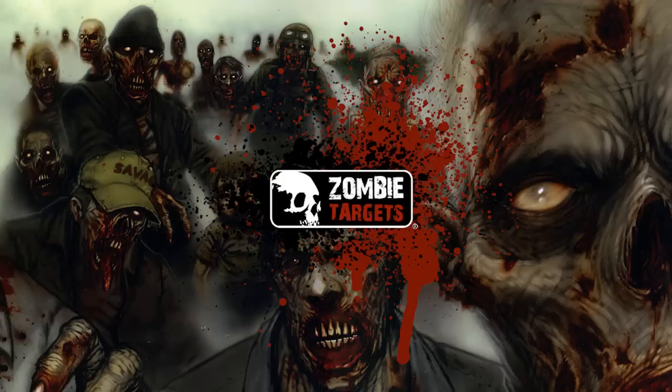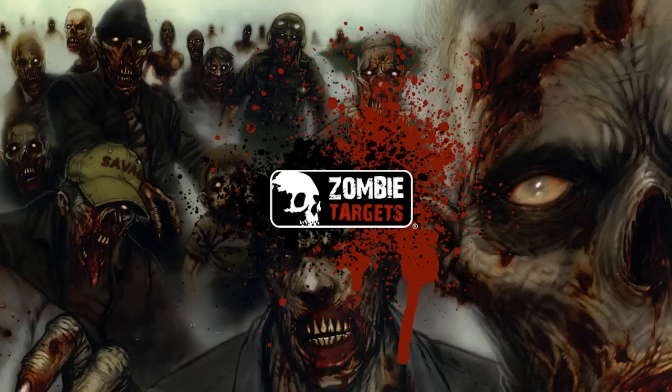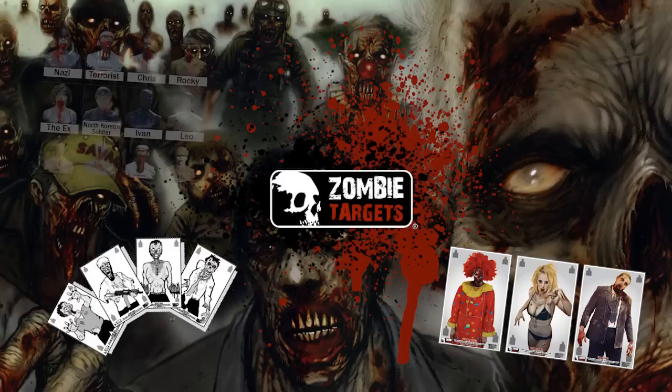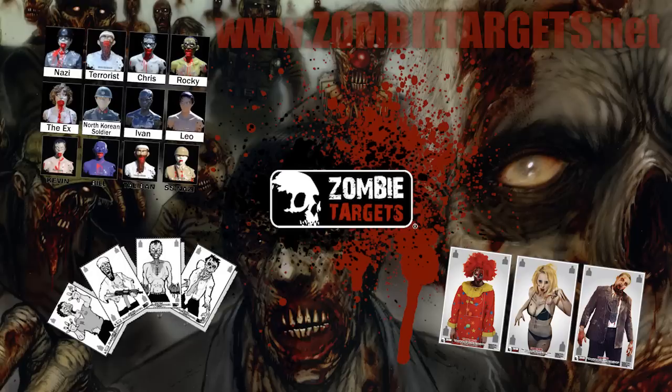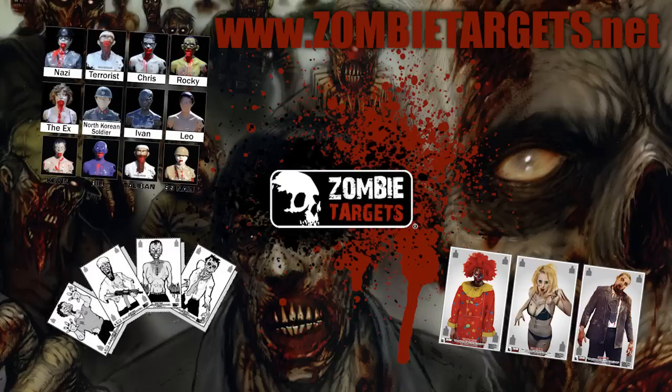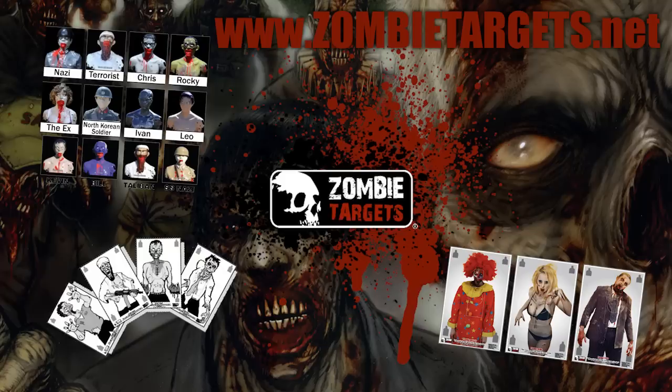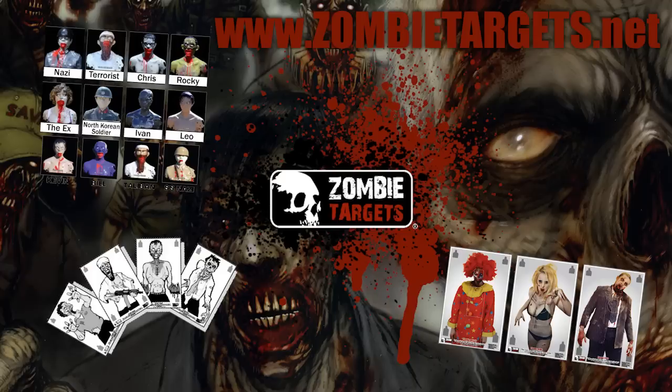I'd like to give a big thank you to Joe from ZombieTargets.net. They were kind enough to donate a bunch of zombie targets and some stickers. If you haven't checked them out, they have a huge selection of black-and-white zombie targets, color zombie targets, and bleeding zombie mannequin targets — it actually bleeds when you shoot it, and they have ones that get mutilated and come apart, plus mannequin heads and all kinds of cool zombie-related stickers. We're going to be throwing those into the prize packages. Check out ZombieTargets.net for all your zombie shooting needs.